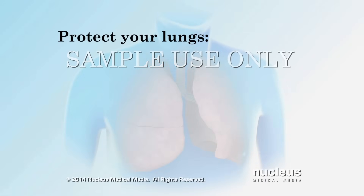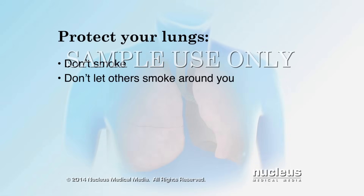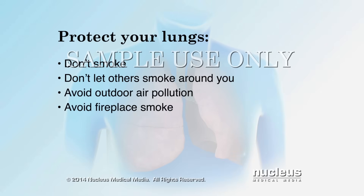Protect your lungs from irritants. Don't smoke or let others smoke around you. Stay indoors if air pollution is high, and avoid fireplace smoke.